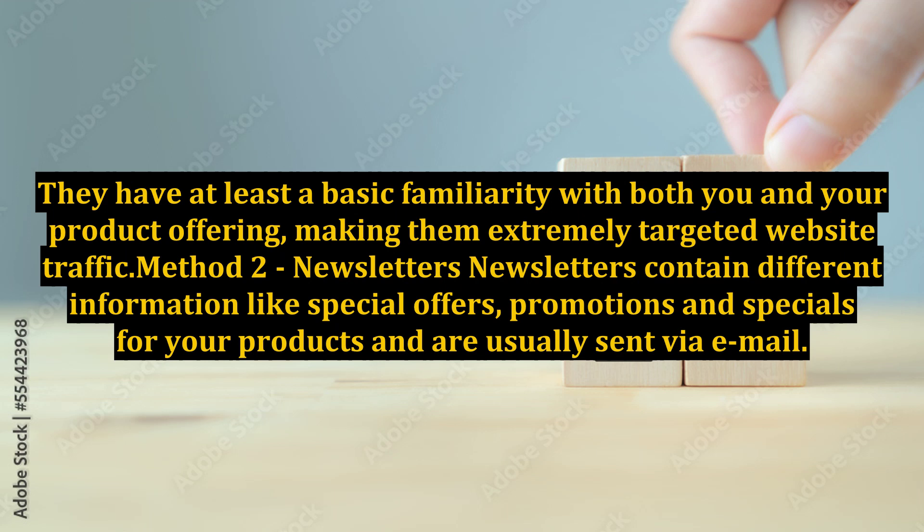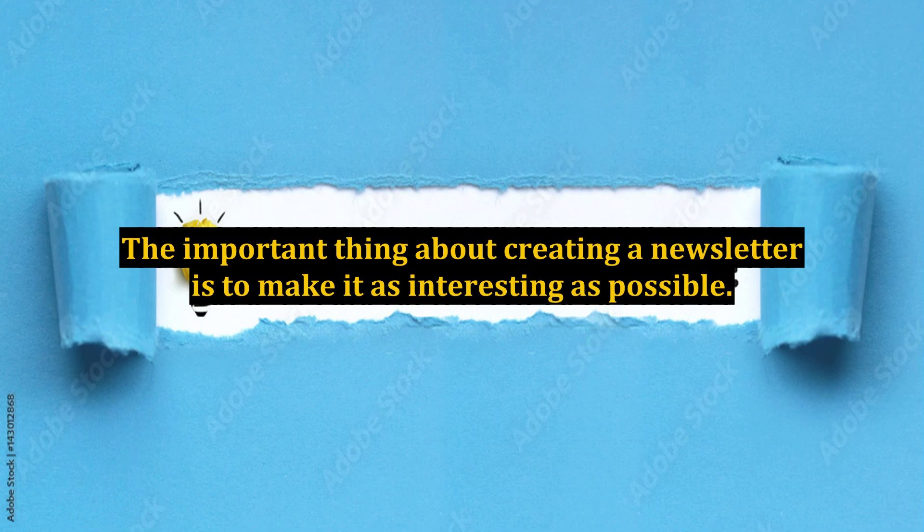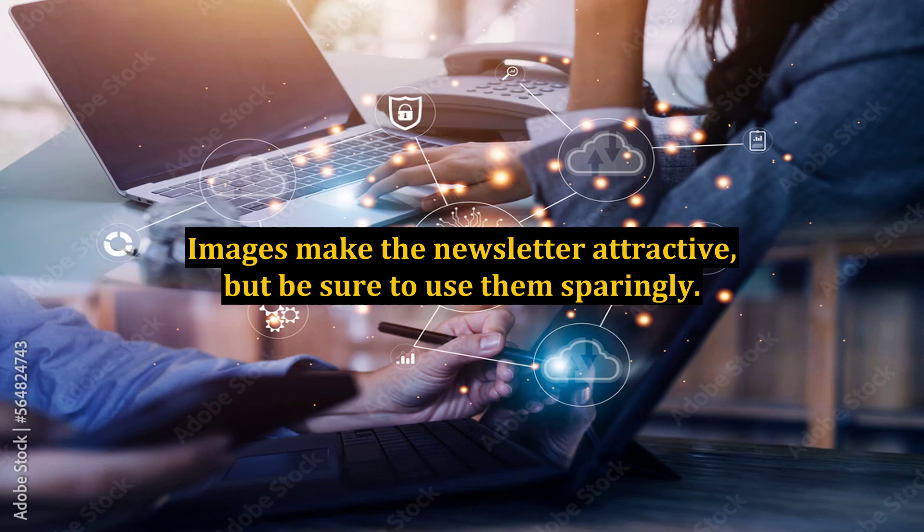Method 2: Newsletters. Newsletters contain different information like special offers, promotions and specials for your products and are usually sent via email. You can use newsletters to inform, engage and build trust with your target market by providing information that is valuable to them. The important thing about creating a newsletter is to make it as interesting as possible. Images make the newsletter attractive, but be sure to use them sparingly.